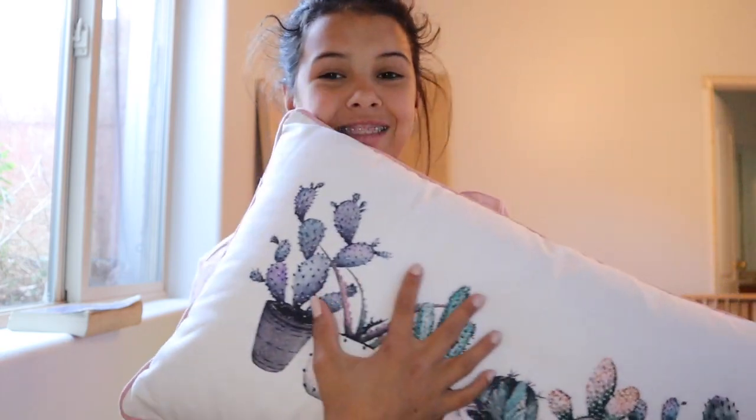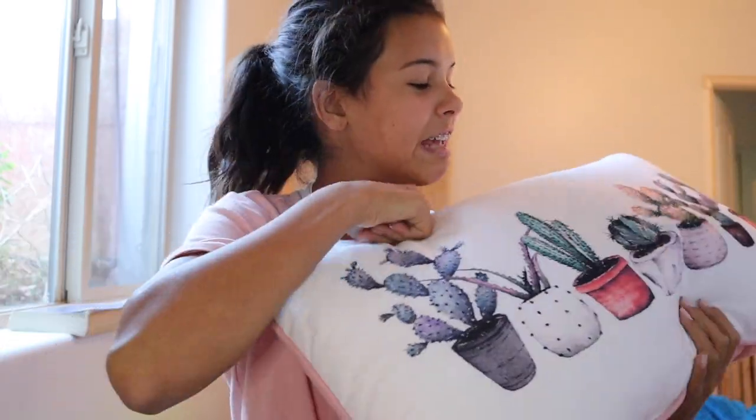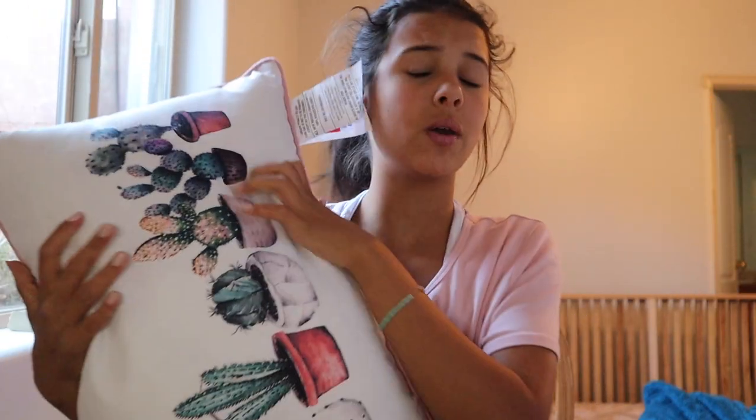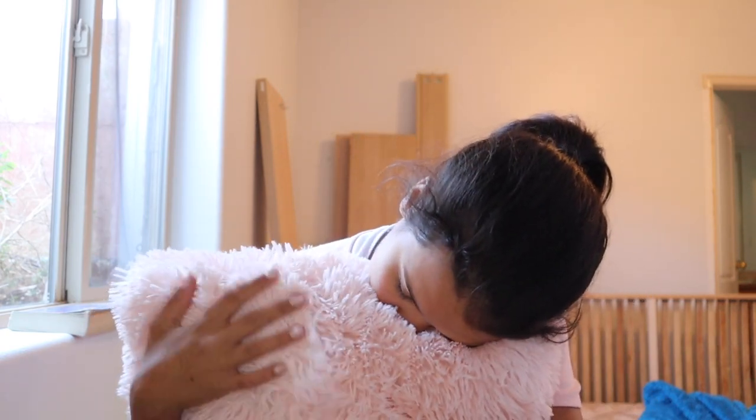Next, I got some room decor. I got this pillow which is one of my favorites — it's got cactus on it and it's pink, two of my favorite things. It's super cute, super fluffy and really pretty, perfect for our room. I also got this pillow which is so fuzzy. It's pink again because our room is pink decorated.